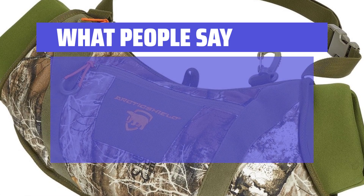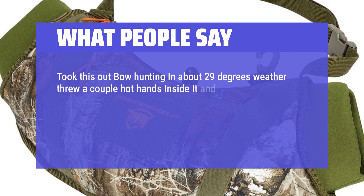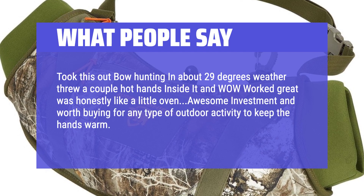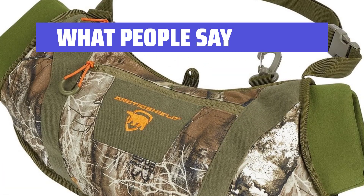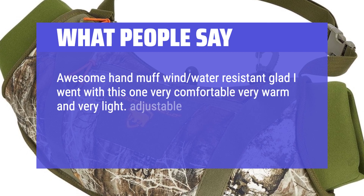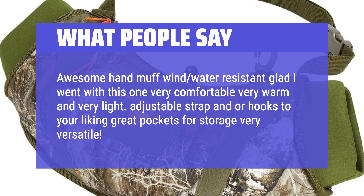What people say: Took this out bow hunting in about 29-degree weather, threw a couple of Hot Hands inside it, and wow — worked great, was honestly like a little oven. Awesome investment and worth buying for any type of outdoor activity to keep the hands warm. The zipper pockets are a nice addition as well. Awesome hand muff — wind and water resistant. Glad I went with this one; very comfortable, very warm, and very light. Adjustable strap and hooks to your liking, great pockets for storage, very versatile. Would recommend.